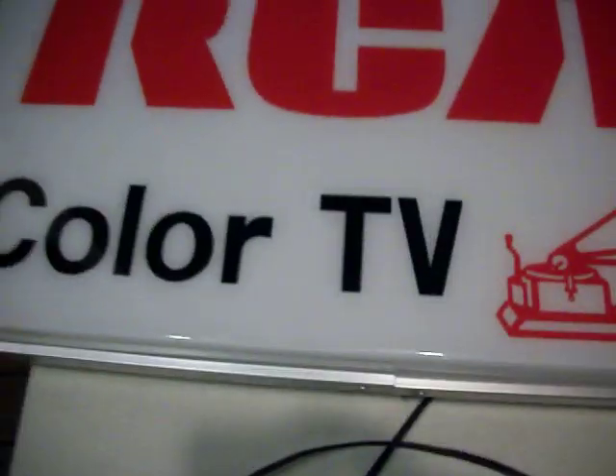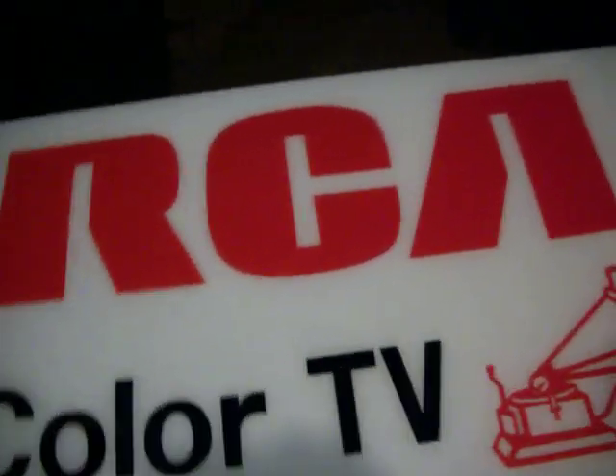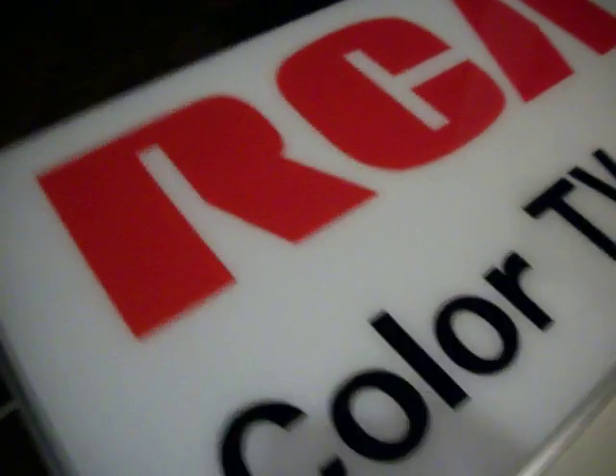It's a heavy sign, weighing between 20 and 30 pounds. There's a union stamp as well as the manufacturer, General Indicator Corporation. This sign is from the 60s — it was likely a television store sign that was selling color TVs.